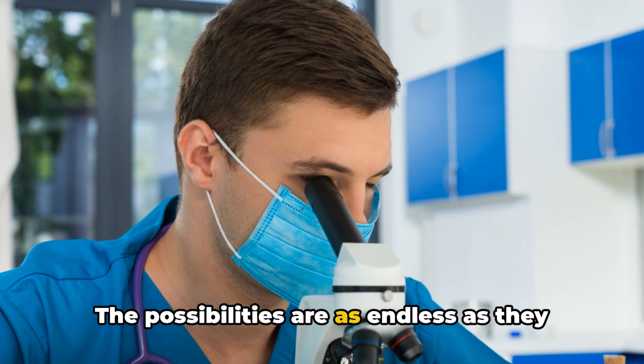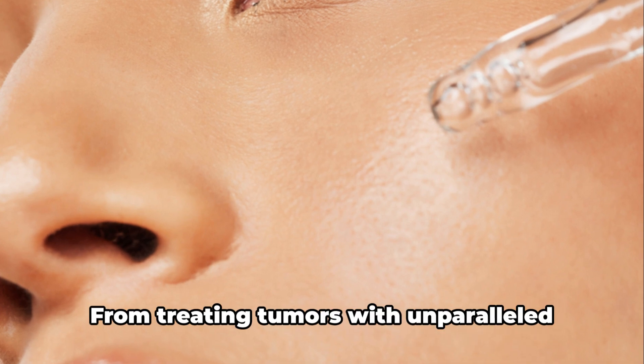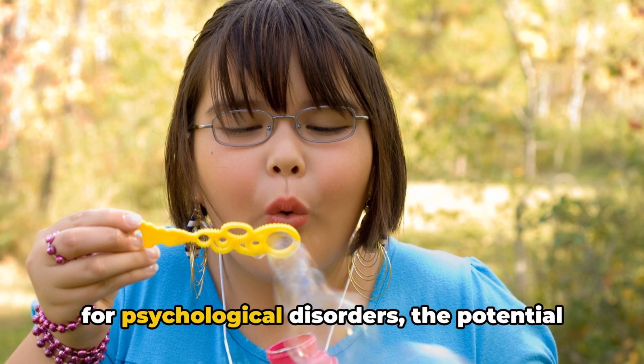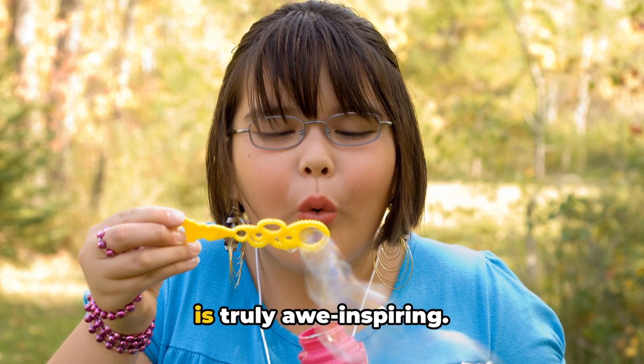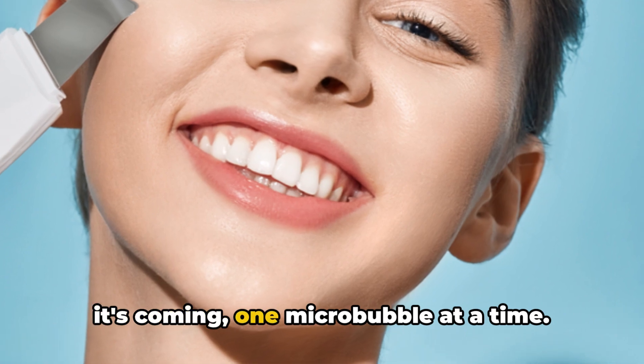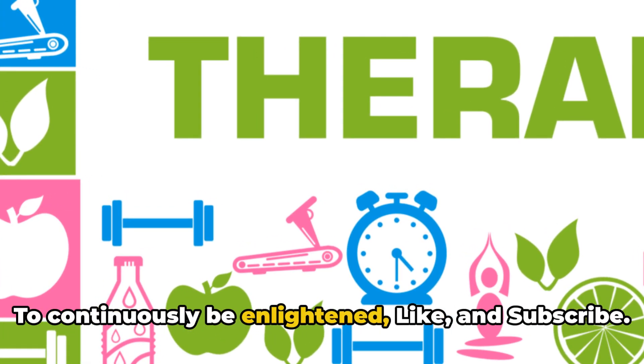The possibilities are as endless as they are thrilling — from treating tumours with unparalleled precision to delivering targeted therapy for psychological disorders, the potential is truly awe-inspiring. The future is coming, one micro-bubble at a time. Like and subscribe to continuously be enlightened.